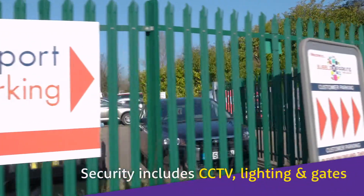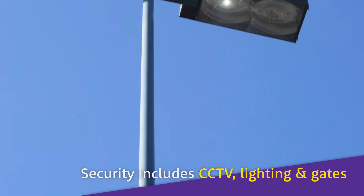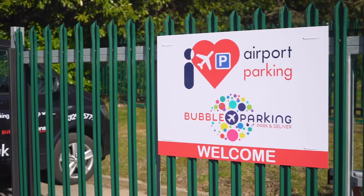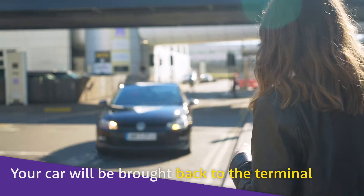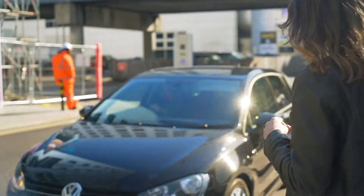The car park is secured with fencing, CCTV, lighting and gate entry. When you return, give the car park a call and they'll bring your car back to the approved operator lane at the terminal forecourt.